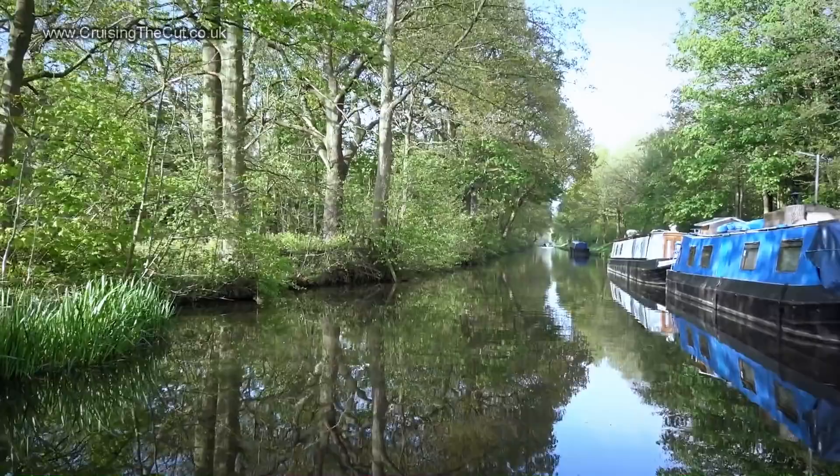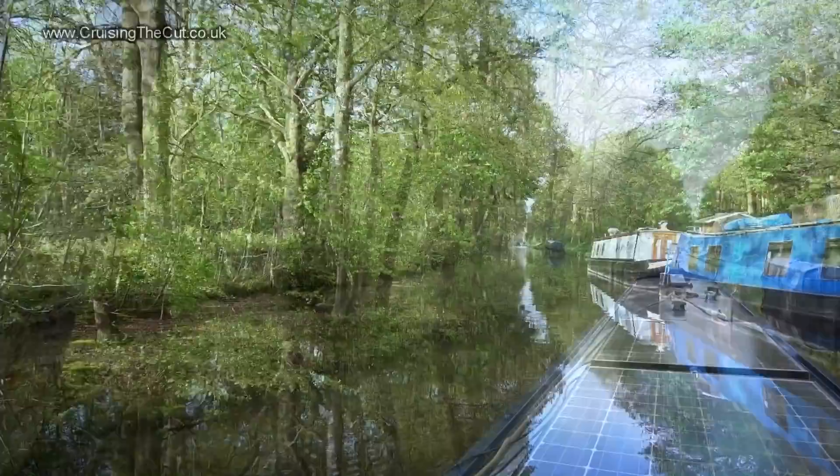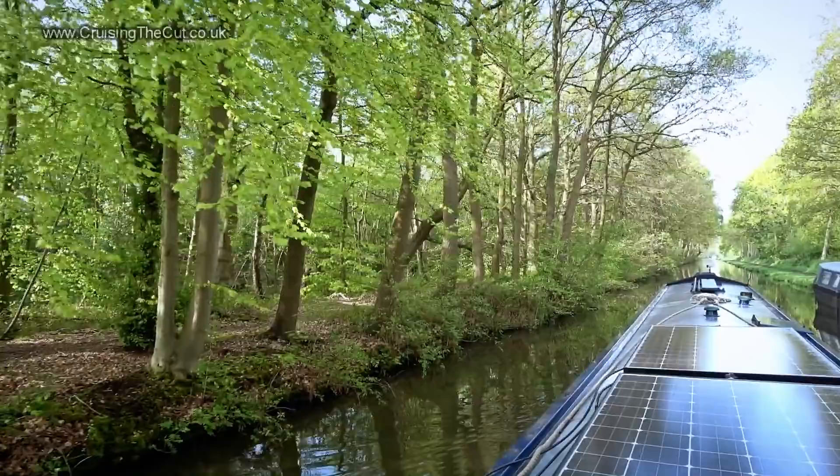Before we get too far away though, let me share with you this absolutely fantastic bit of canal as you head away from Fradley Junction. It's long, straight, tree-lined and with the sun shining — just wonderful.